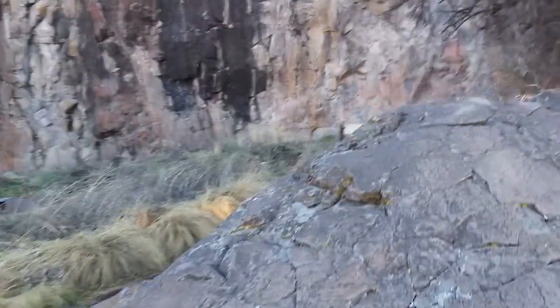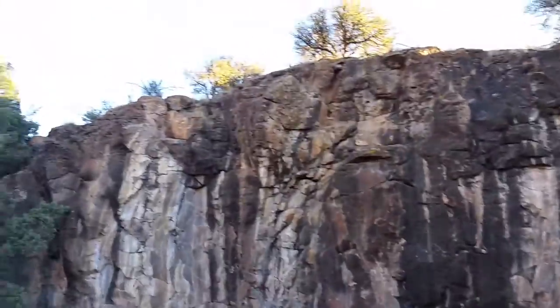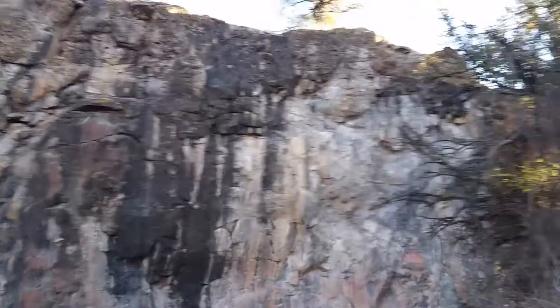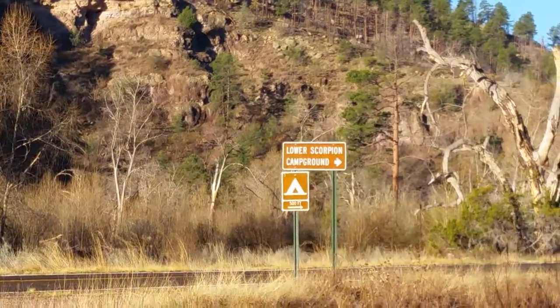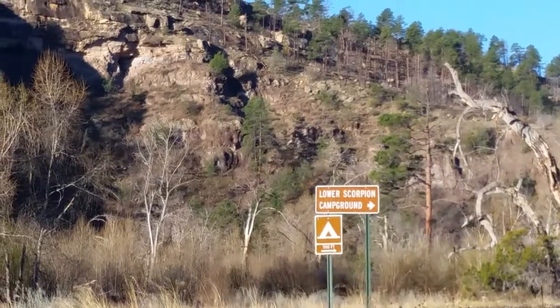And then you've got the small cliff here — I'd say maybe 30 feet high, maybe 40, like that. And as the sign says, a little Scorpion campground here in the Gila Cliffs National Park. Travels with Phil, back to you.